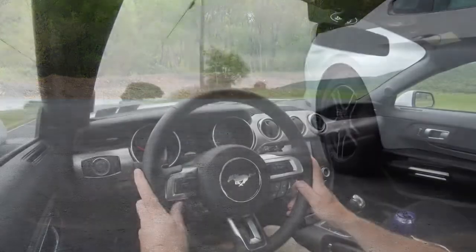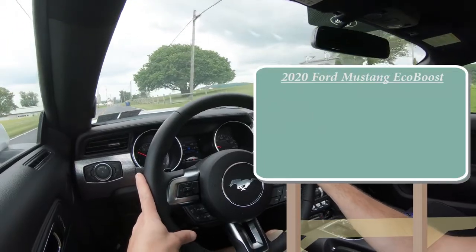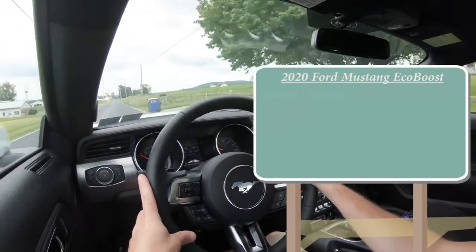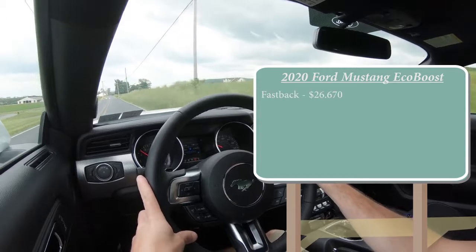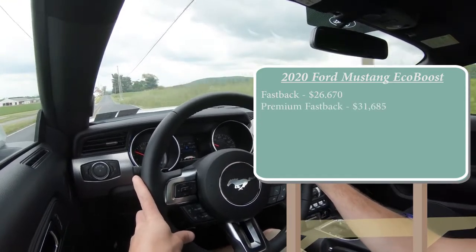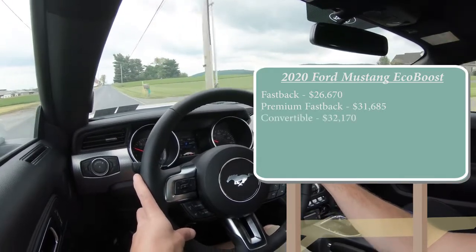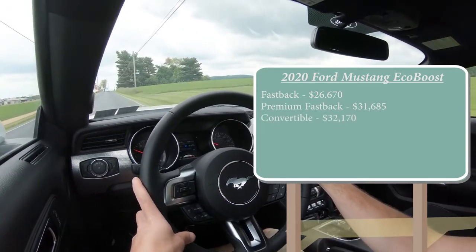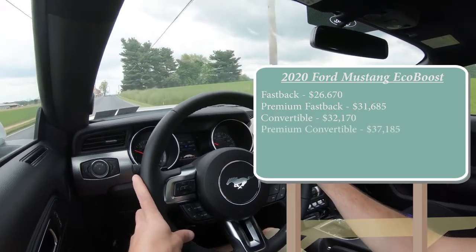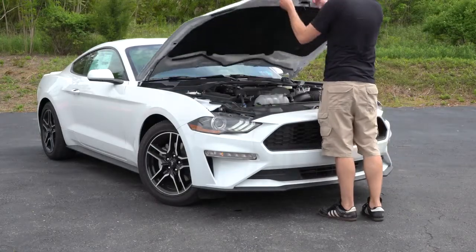And so as always, let's start with pricing. I am in this one today not just because I own a 2019 Ford Mustang, but because there are actually several changes for the 2020 Mustang EcoBoost, and I will be going over all of them along with everything else about this beast.